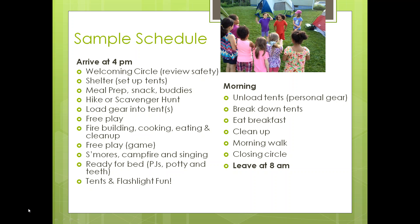They went to sleep and slept throughout the night. Everybody was tired in the morning because those nights are never quite long enough. First thing in the morning, after going to the bathroom, they unloaded the tents, all personal gear came out, they broke down the tents, ate the breakfast we had partially prepared the night before, cleaned up, and went on a second morning walk. We ended with a closing circle as parents arrived, and they were out at 8 a.m. — accomplishing the goals of fun and assessing how the girls would do on longer overnight trips away from home.